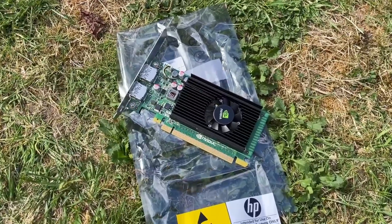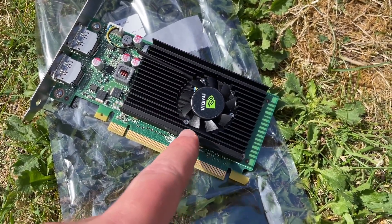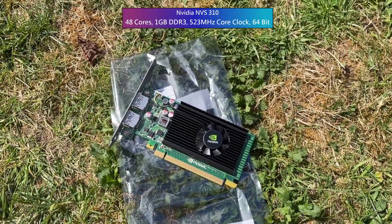No, it's not a GT710 or an HD 5450. It might even be worse than those two, at least when it comes to gaming, because that was never its original purpose.